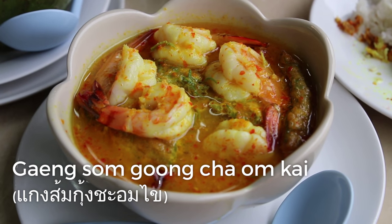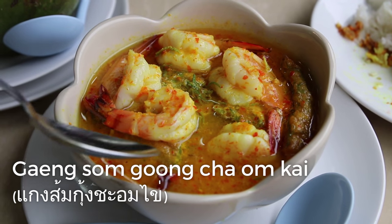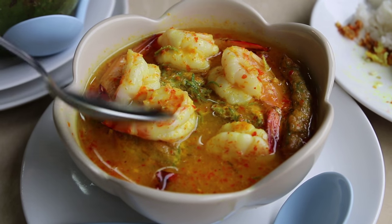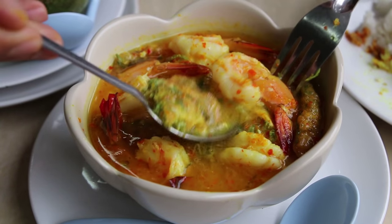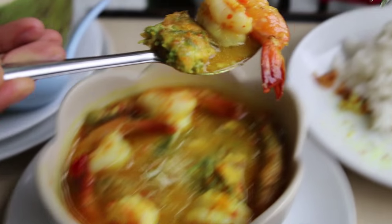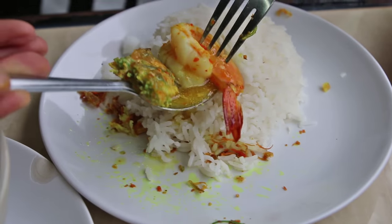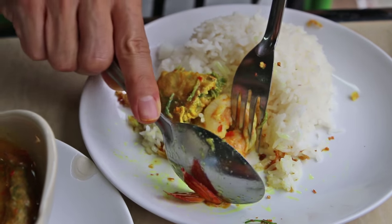This dish is called Geng Som Gung Cha Om Kai. And Geng Som is the very popular and omnipresent southern style of soup, which is sour and a little bit spicy. And then this is with shrimp. Let me just take off his shell so I can one-bite it.